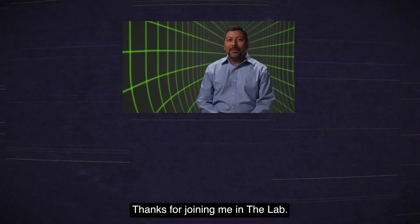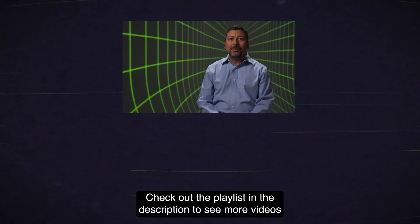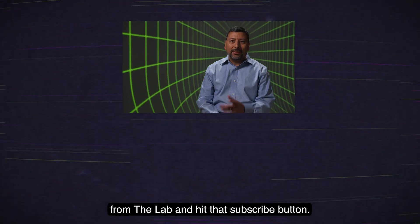Thanks for joining me in the lab. Check out the playlist in the description to see more videos from the lab, and hit that subscribe button.